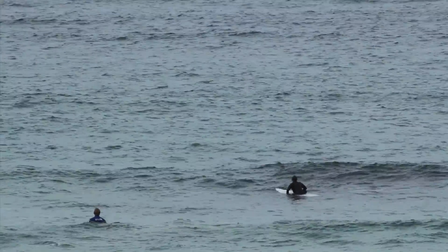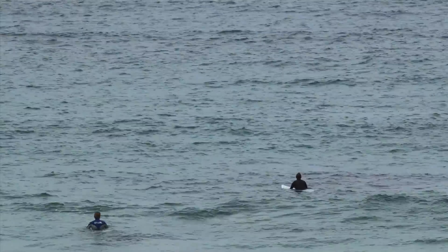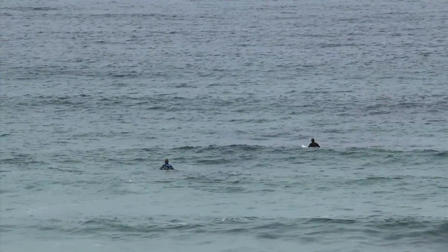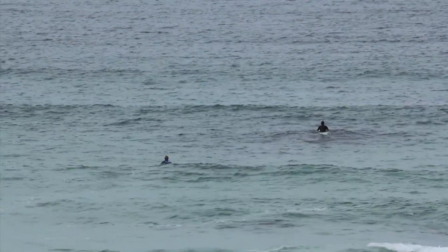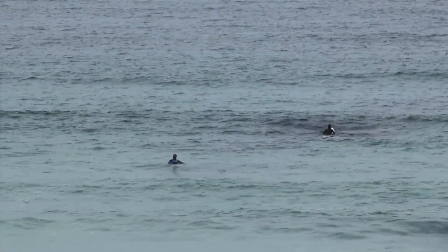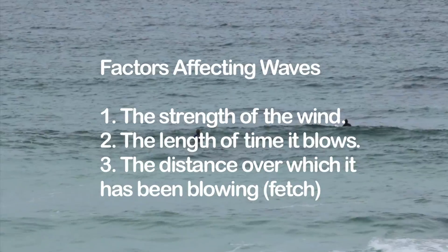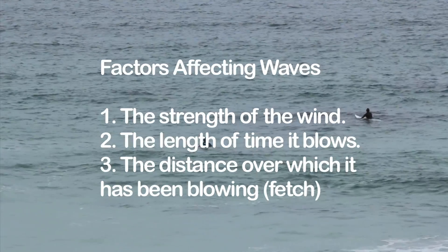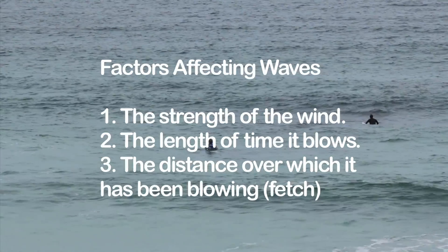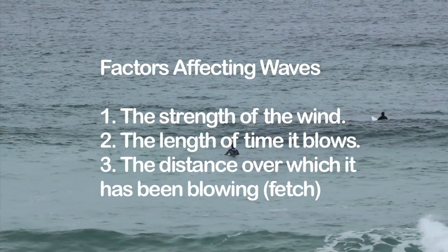As wind blows across the surface of the oceans, some of its energy gets transferred to the water by friction, creating waves — or what surfers call swell. Three key factors affect how much energy the swell accumulates: the strength of the wind, the length of time it blows, and the distance over which it's been blowing, otherwise known as the fetch. For an experienced surfer like Windy, the bigger the swell the better.